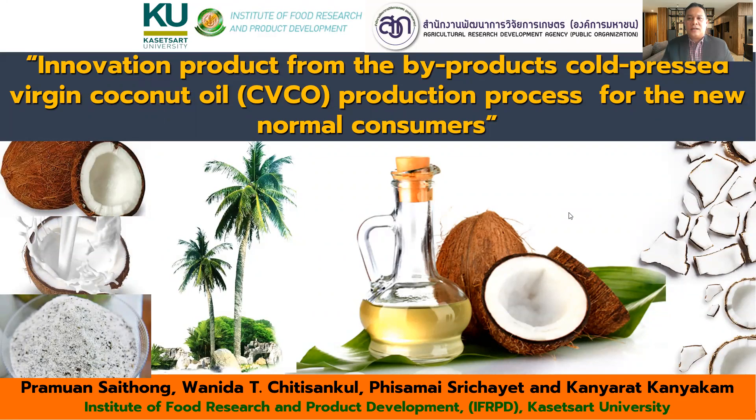On behalf of Kasetsart University Agricultural Resource Development Agency Public Organization, I would like to welcome you to my presentation on the topic: Innovation Products from the Byproduct Co-placed Working Coconut Oil Production Process for the New Normal Consumer.